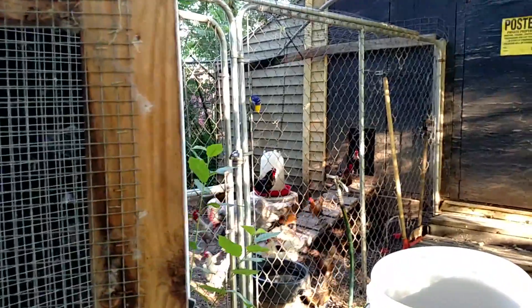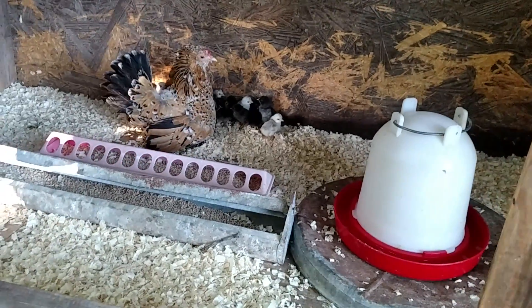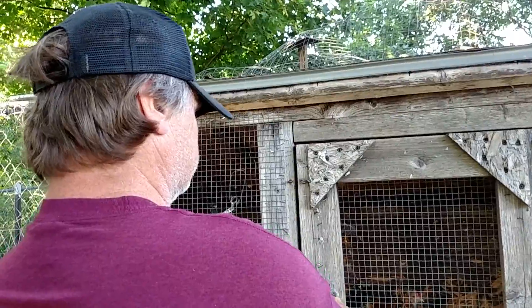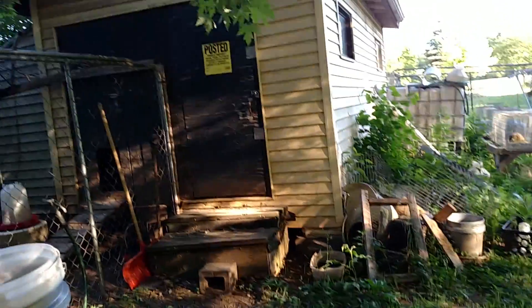Let me move their feed over towards them so they can eat. Now let's see if we've got any more that need to be moved. If they've got to be moved, they'll go in the old quail cage. We've got to get this back in the barn before it gets wet — it's supposed to rain Wednesday.